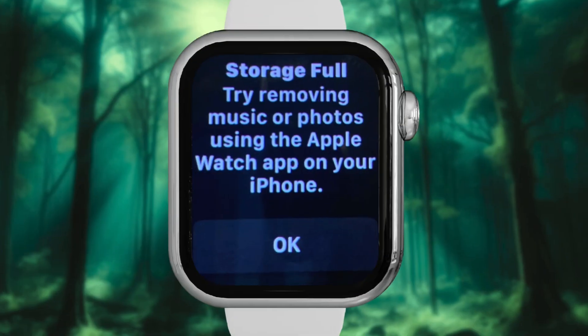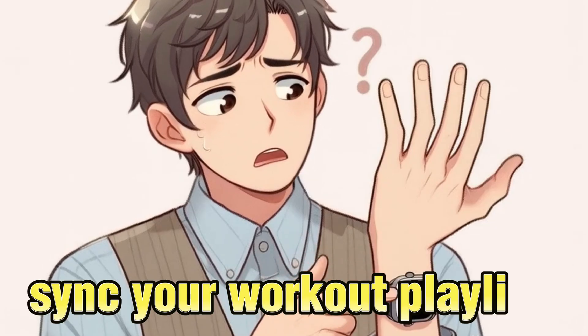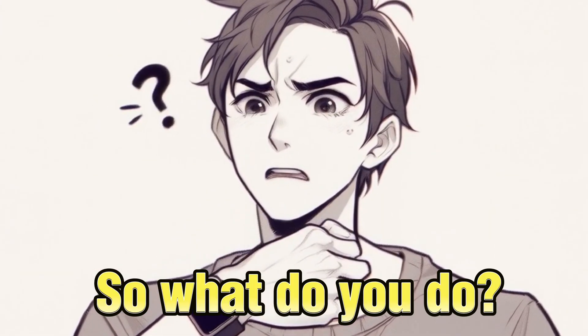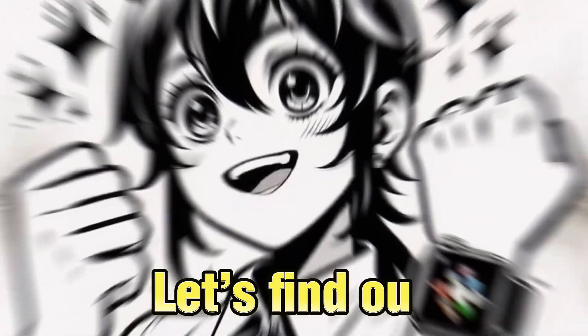Is your Apple Watch flashing that dreaded storage almost full warning just when you're trying to download an app or sync your workout playlist? So what do you do? Delete stuff. But what to delete? Let's find out.